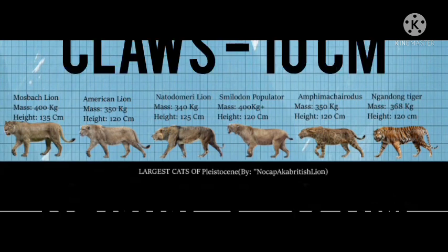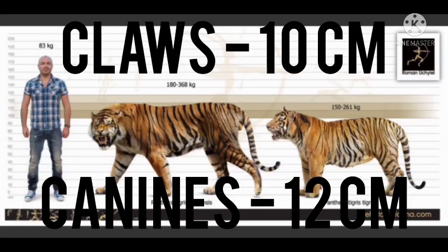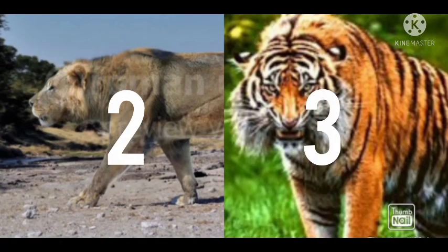Number four: weapons. Both have 3.3 cm long claws and 12 cm long canine teeth. Both get equal points in terms of weapons.